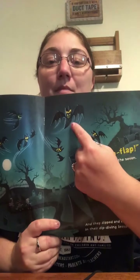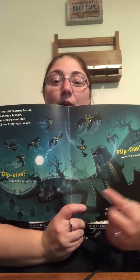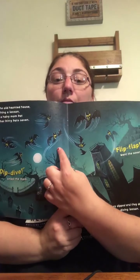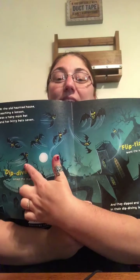At the Old Haunted House, teaching a lesson, was a hairy mom bat and her bitty bat, seven. Dip dive, cried the mom. Flip flap, went the seven. And they dipped and they dove in their dip diving lesson. We have big mama bat up here, and we have seven baby bats in the sky. Can we count seven? One, two, three, four, five, six, and seven. Nice job.